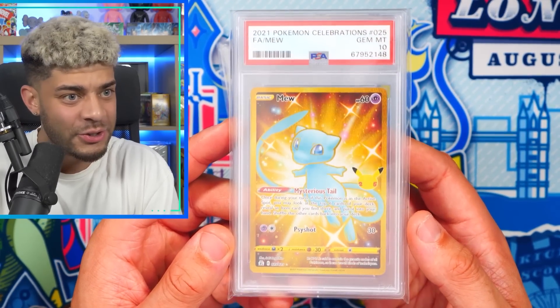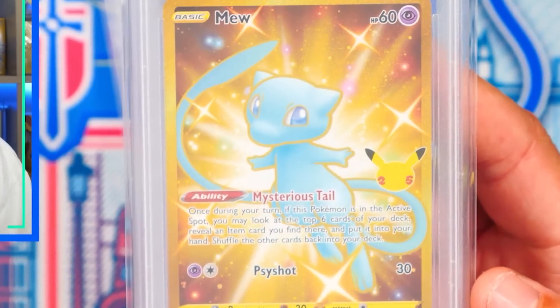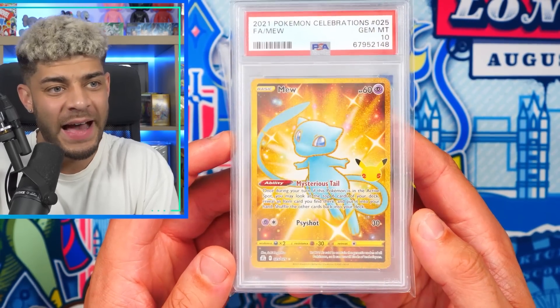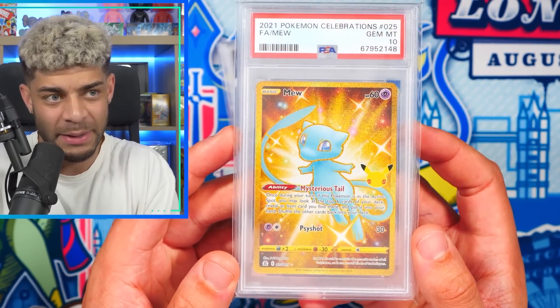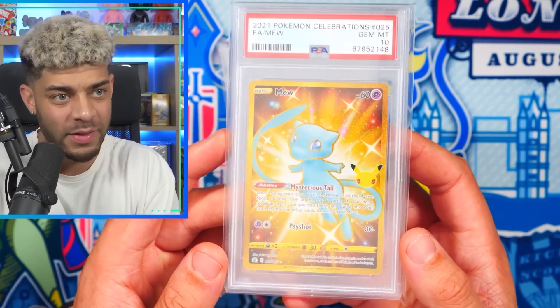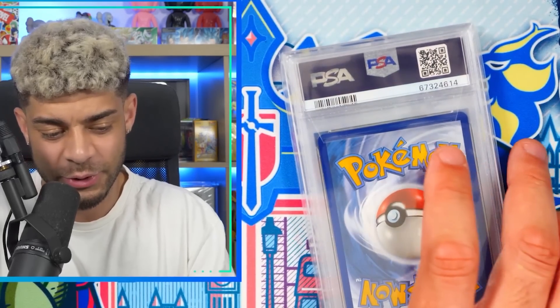Up next, we have the Celebrations Shiny Mew. This might be one of my favorite Mew cards — top five for sure. This was from the 25th Anniversary, my second favorite Pokemon is Shiny, and it's got the 25th Anniversary stamp too. And it's gold. There are so many big factors as to why this is such an epic card for me personally, so this one is definitely staying in the collection.